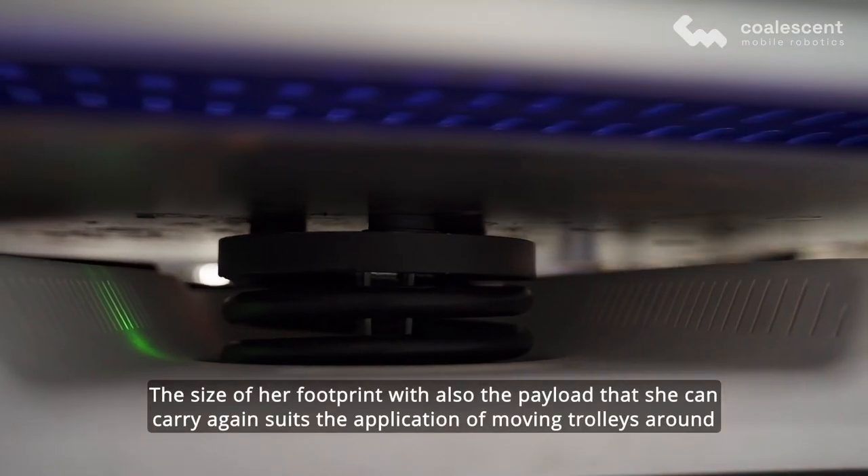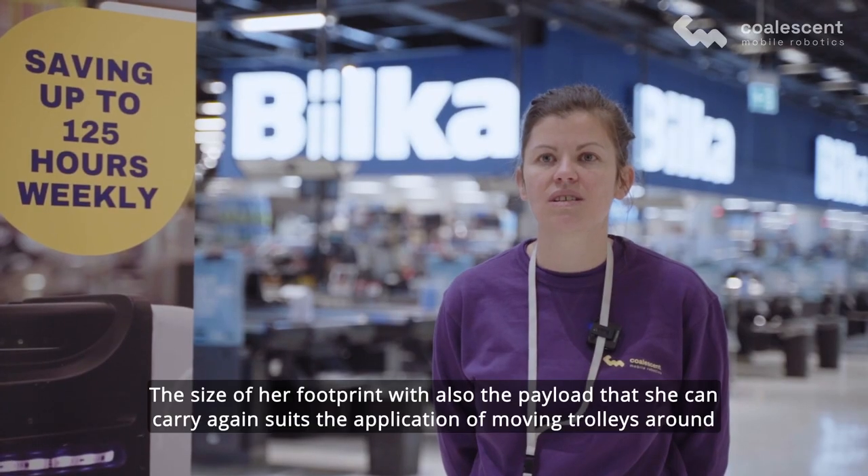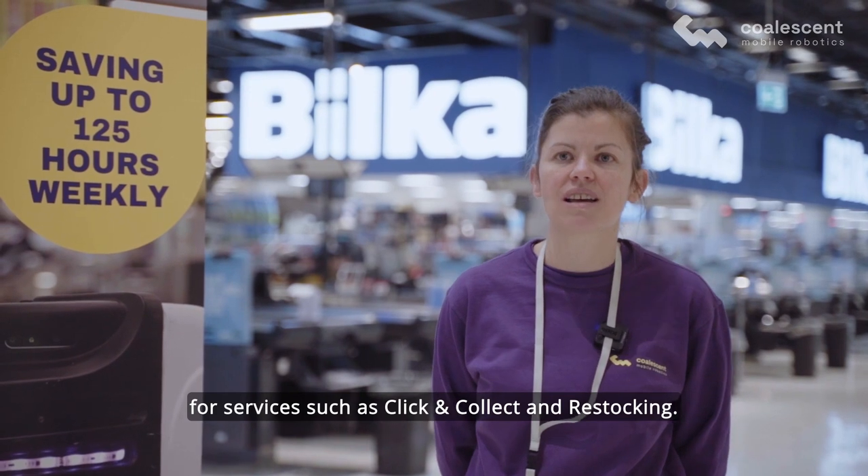The size of her footprint, along with the payload she can carry, suits the application of moving trolleys around for services such as click-and-collect and restocking.